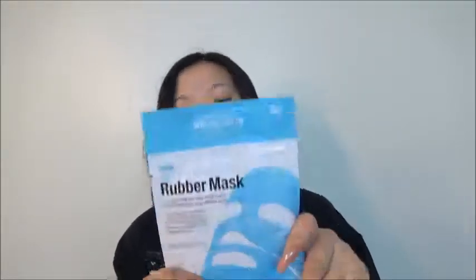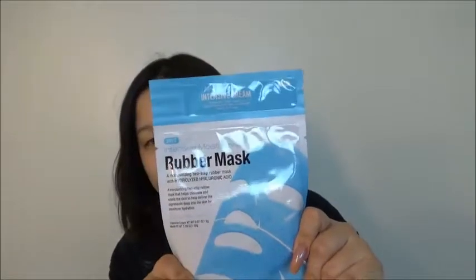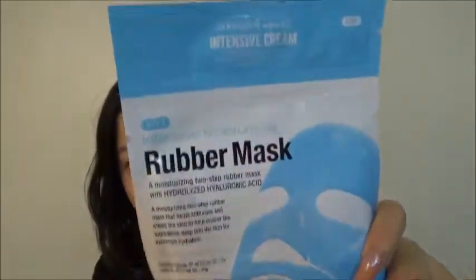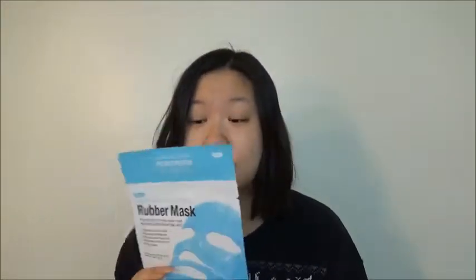So today I'm gonna start with one of the masks I've always wanted to try. I got it from Walmart — it's the Maskology Intensive Moisturizing Rubber Mask. Here it is, and the back looks like this.